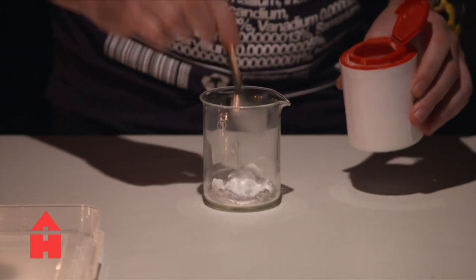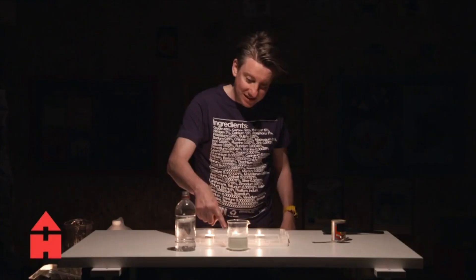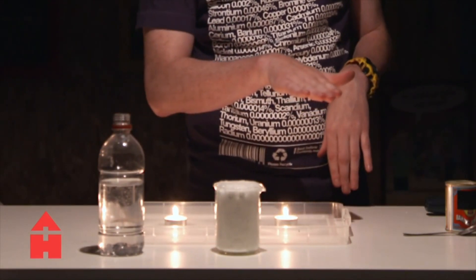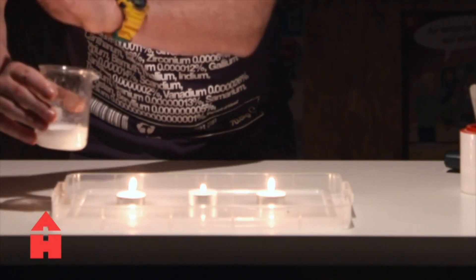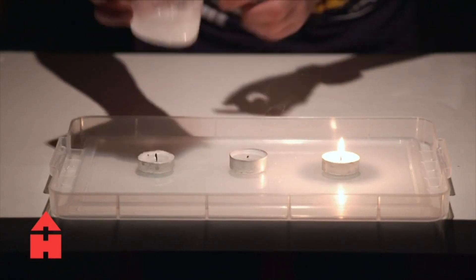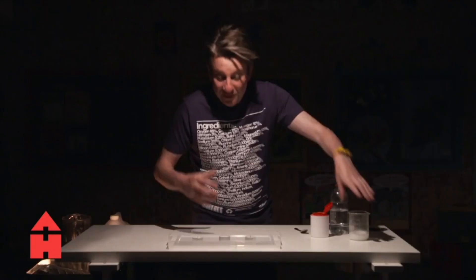I'm going to take bicarbonate of soda — also known as baking soda — and when I add vinegar to it, which is an acid, you'll see it fizzes and rises up. Inside each of those bubbles is carbon dioxide. I measured it perfectly so it just stops at the top and doesn't overspill. The bubbles are bursting but the carbon dioxide stays in the glass because it is heavier than air — it sits at the bottom and doesn't flow up all over the place.